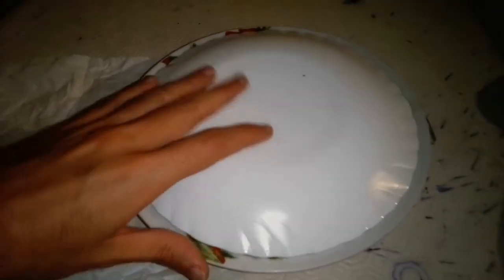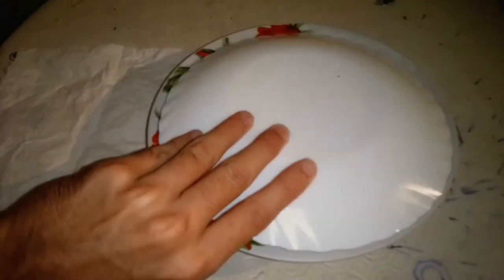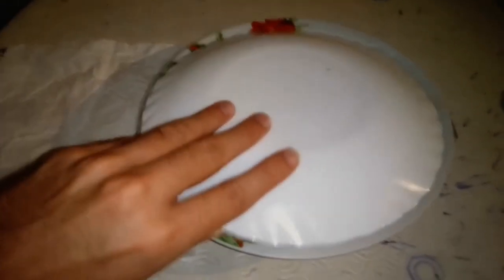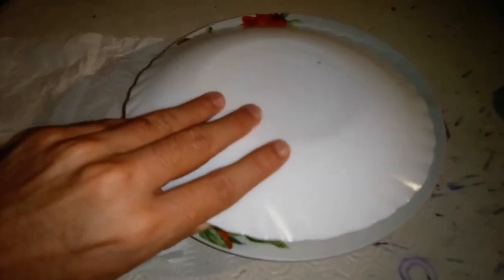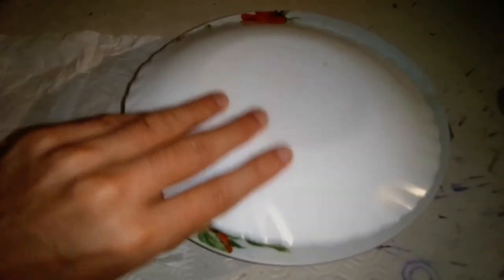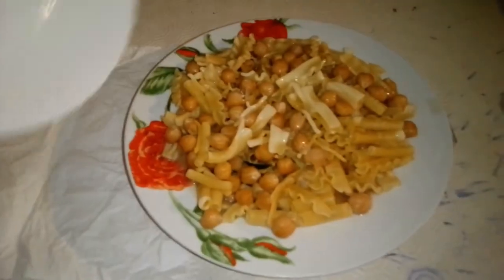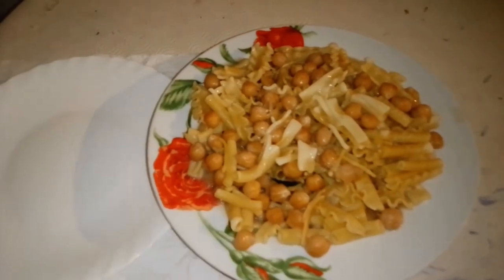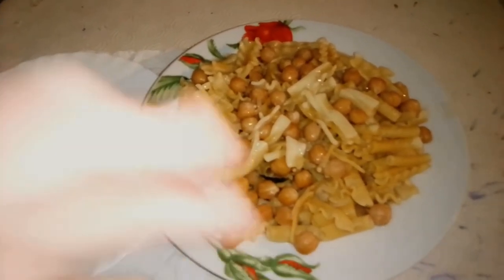Today's Ufo plate is... pasta with chickpeas, pastecci. Yes, it's the top ten. Pasta with chickpeas, pastecci — it's the top ten.